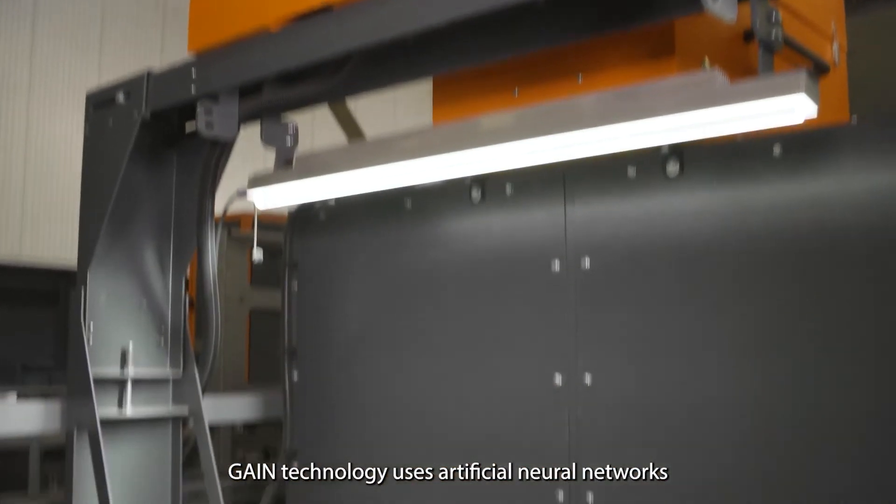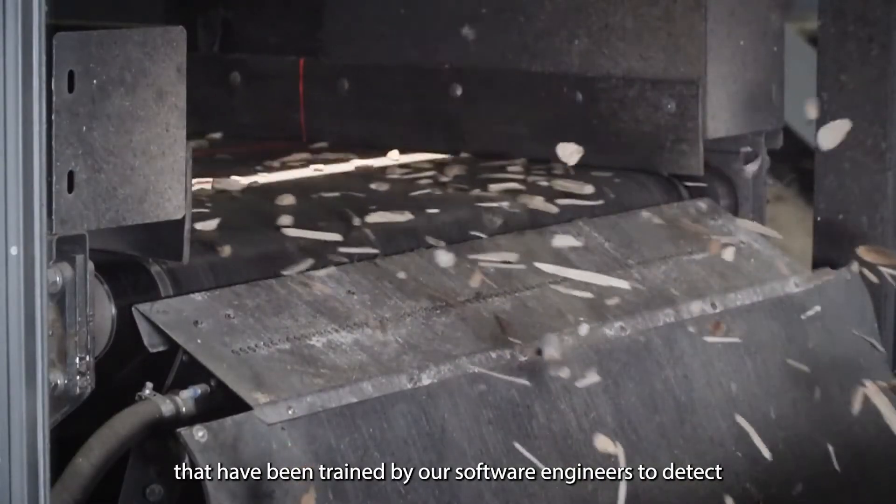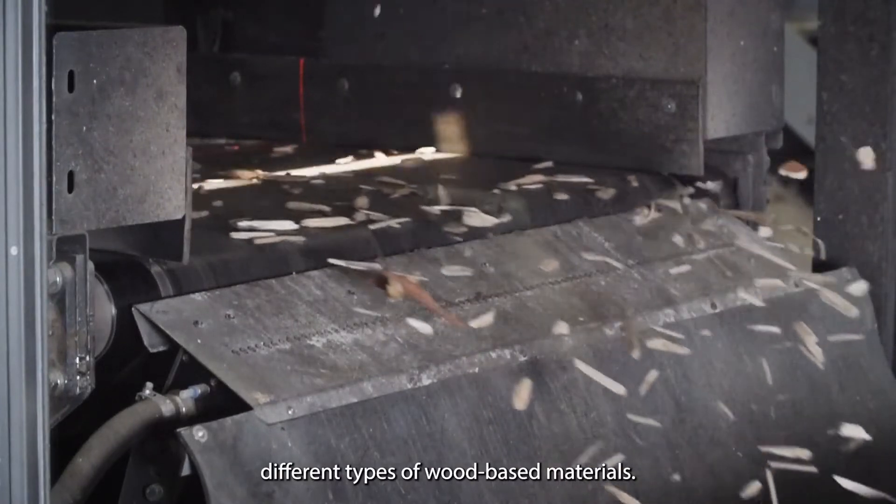Gain technology uses artificial neural networks that have been trained by our software engineers to detect different types of wood-based materials.